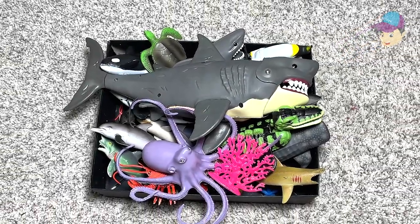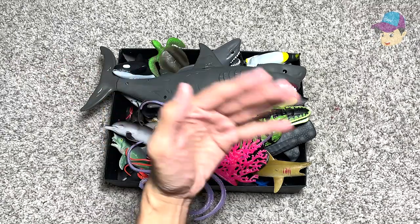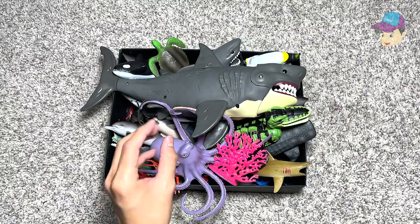Hey guys, so today we will take a look at another box of sea animals right over here. We have a really colorful mix of sea animals and prehistoric sea animals.